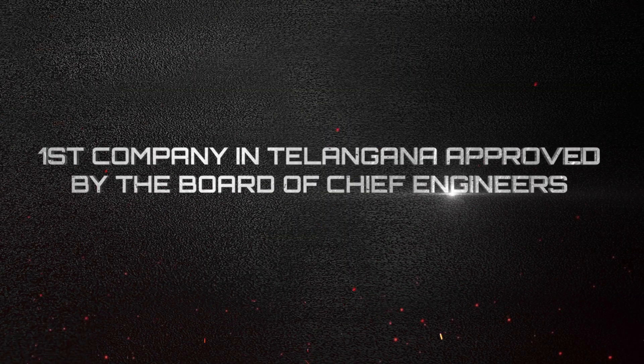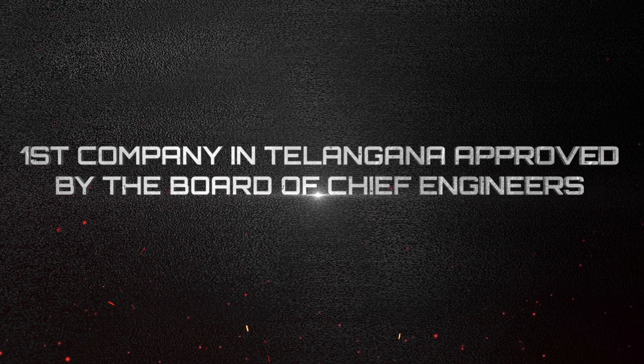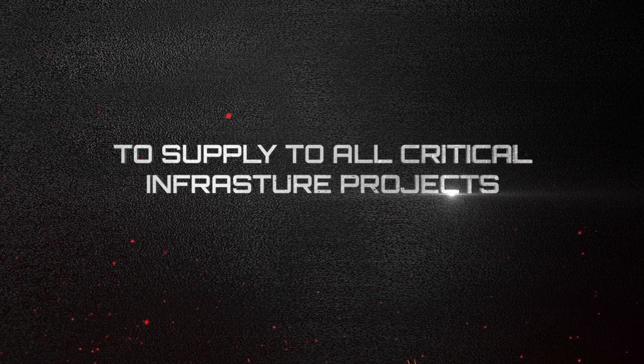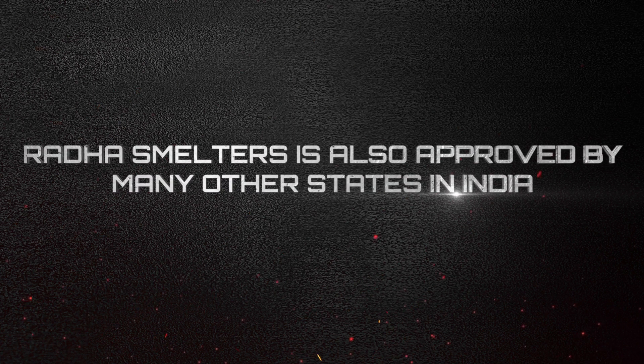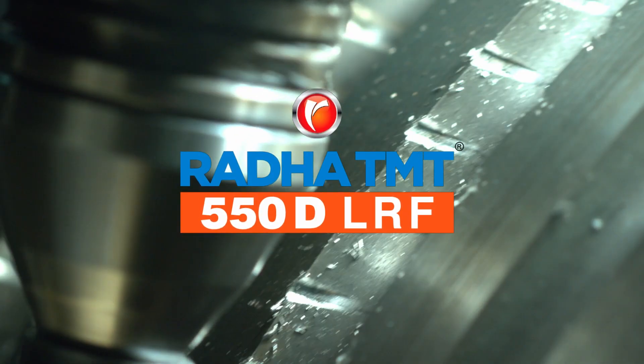Radha Smelters is the first company in Telangana to have been approved for all departments by the Board of Chief Engineers to supply to all critical infrastructure projects. We are also approved by many other states in India. Radha 550D LRF TMT bars — the unmatched and revolutionary infrastructure steel.